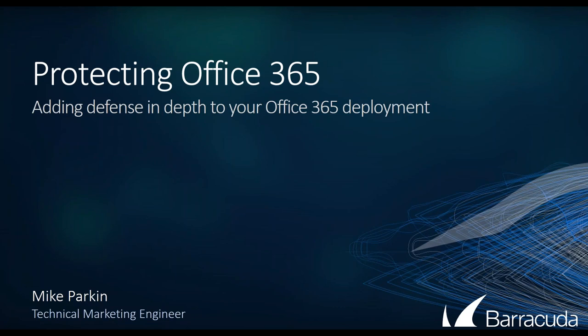Hello everyone, thank you so much for attending today's webcast on protecting Office 365. Before we get started, please be reminded that this session is recorded and you'll be receiving a copy of the recording at the end of the presentation. If you have any questions, please feel free to type them in the questions box and they'll be addressed after the session. At this time I'd like to pass this to Ryan.